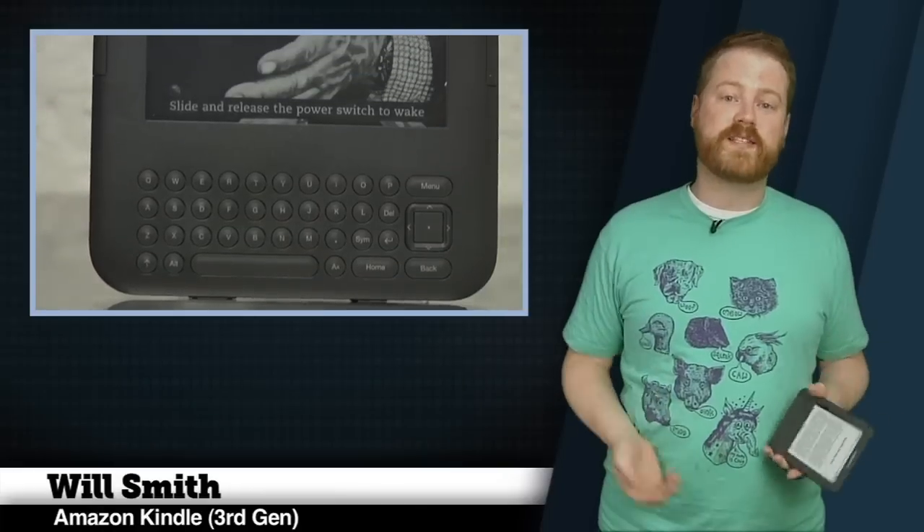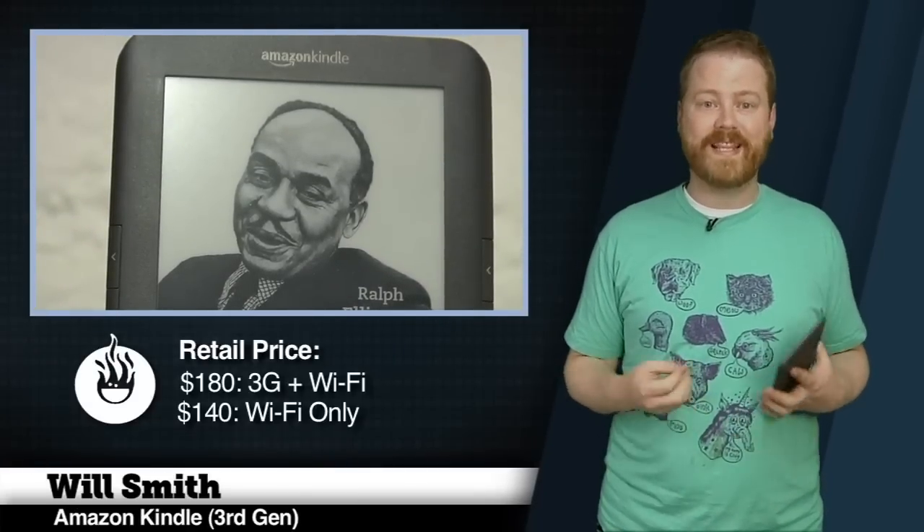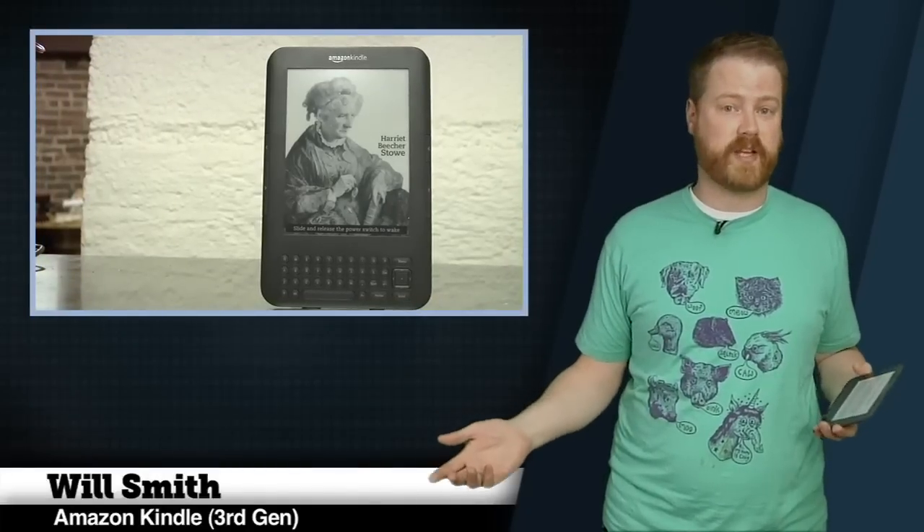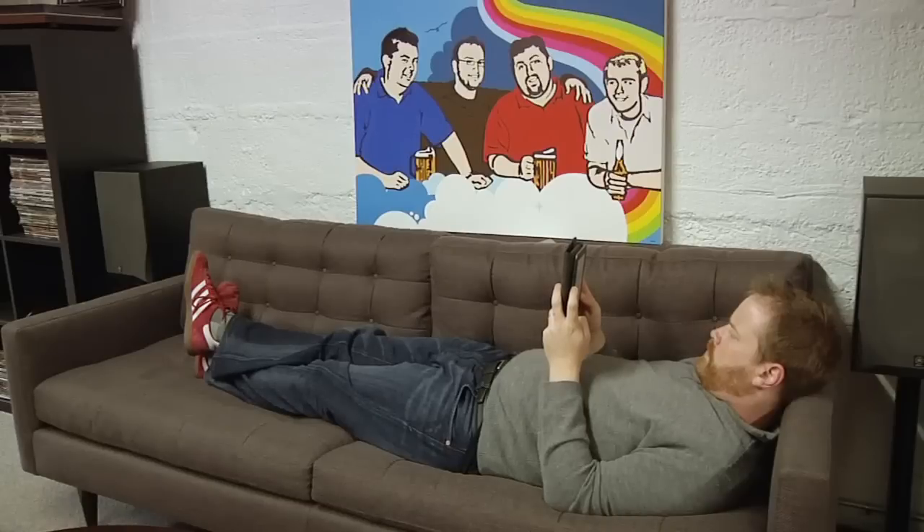So where does all this leave the third-generation Kindle? At $180 for the 3G plus Wi-Fi edition, or $140 for the Wi-Fi only edition, this is a smoking hot deal for anyone who doesn't already have an e-book reader. It's not quite cheap enough to be disposable, but for $140 I'm much more likely to take a Kindle to the beach than I have been in the past. And at eight and a half ounces, it's safer for bedtime reading than the one and a half pound iPad as well.